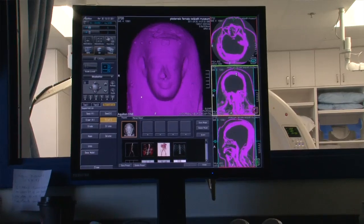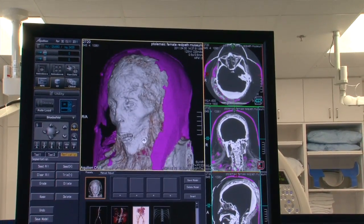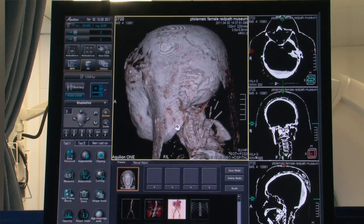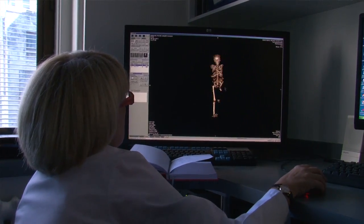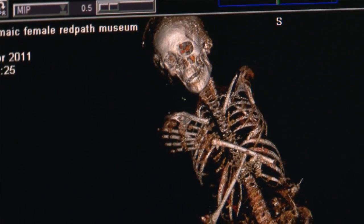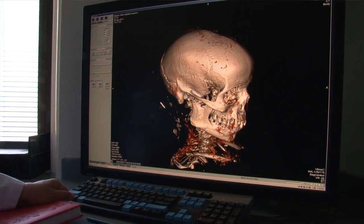They're an interesting bunch. We've realized we're turning over a lot of misconceptions held about these mummies. We now know their approximate dates of when they would have been alive in Egypt. We have better information in terms of their age, how they were mummified, and also their physical conditions.